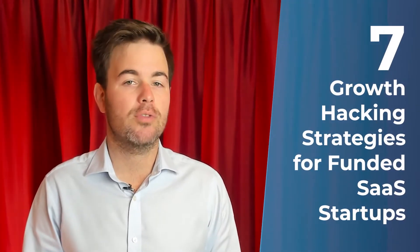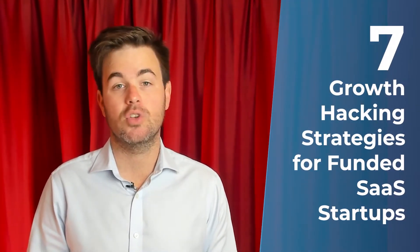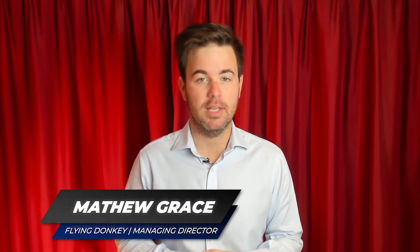Seven growth hacking strategies for funded startups. In this video, I'm going to run through seven strategies that you can apply to your funded SaaS startup to help it grow on its journey to profitability. I'm Matt Grace, Managing Director of Flying Donkey. Let's get into it.